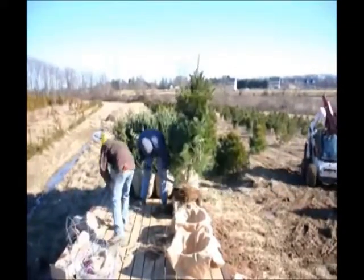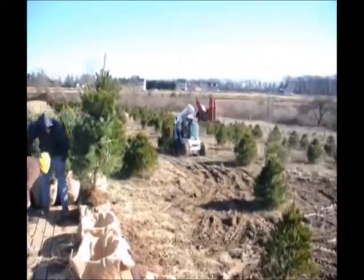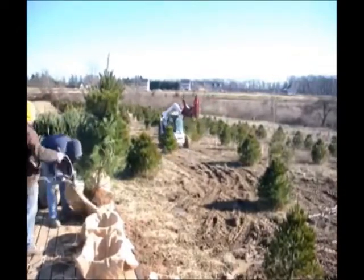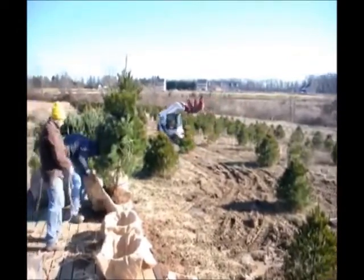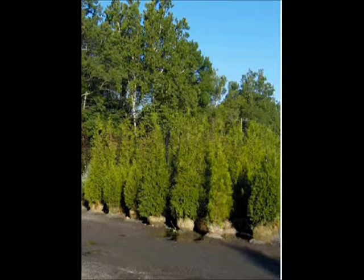If you need white pine trees, just give us a call at 215-651-8329. Thank you. This video is brought to you by Highland Hill Farm — we grow and sell screening and buffering trees for privacy and sound barriers.